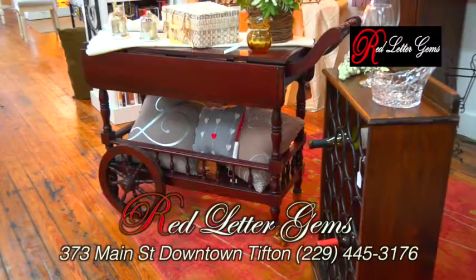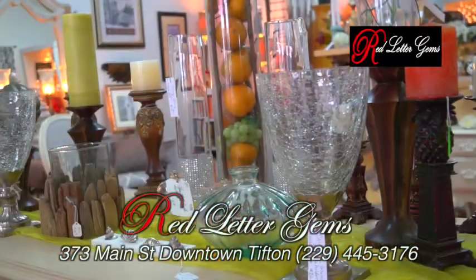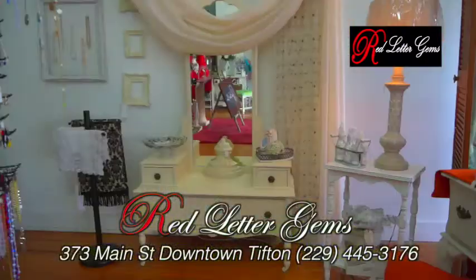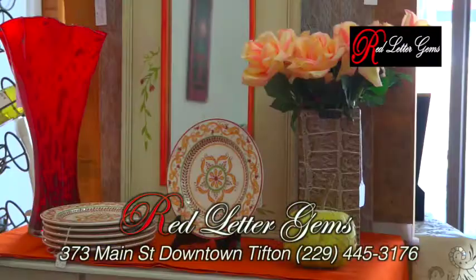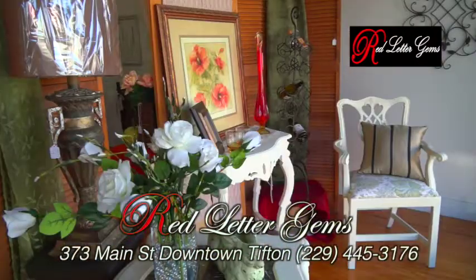They're located on Main Street at 373 Main, across from Western Auto and next to Tift Eye Care. They're open Monday through Friday from 10 to 5 and Saturday 10 to 4. Red Letter Gems — don't miss it when you come to Tift.